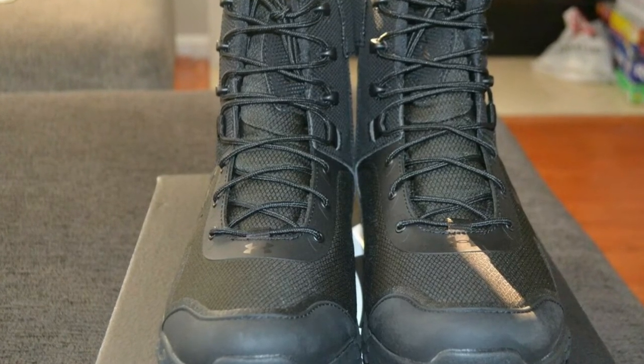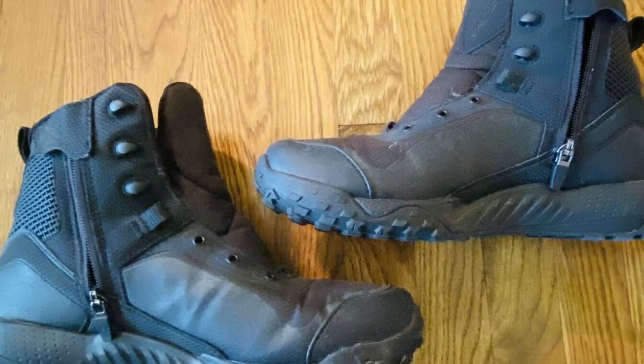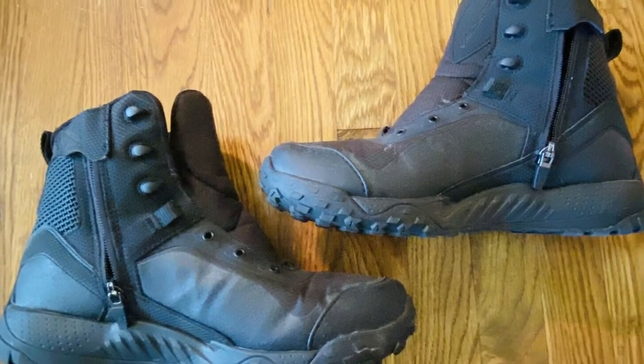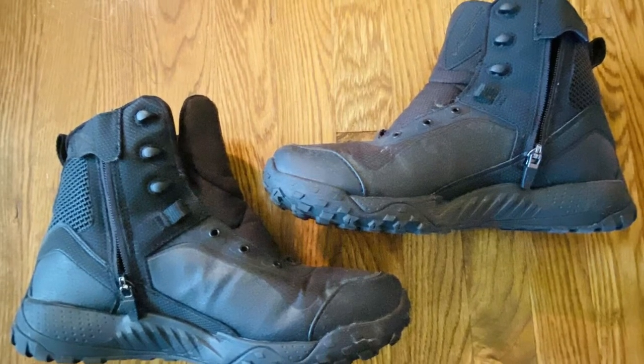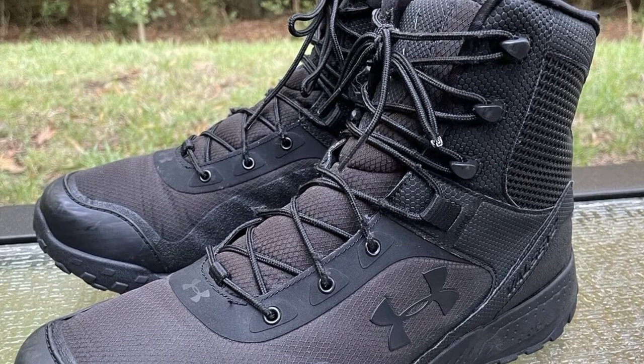Also, these hunting boots have a lightweight TPU shank that provides optimal mid-foot support, which gave me the right amount of rigidity to my feet while hunting. The level of comfort provided by these Under Armour boots made going hunting a memorable experience for me, which is a lot to say from footwear.